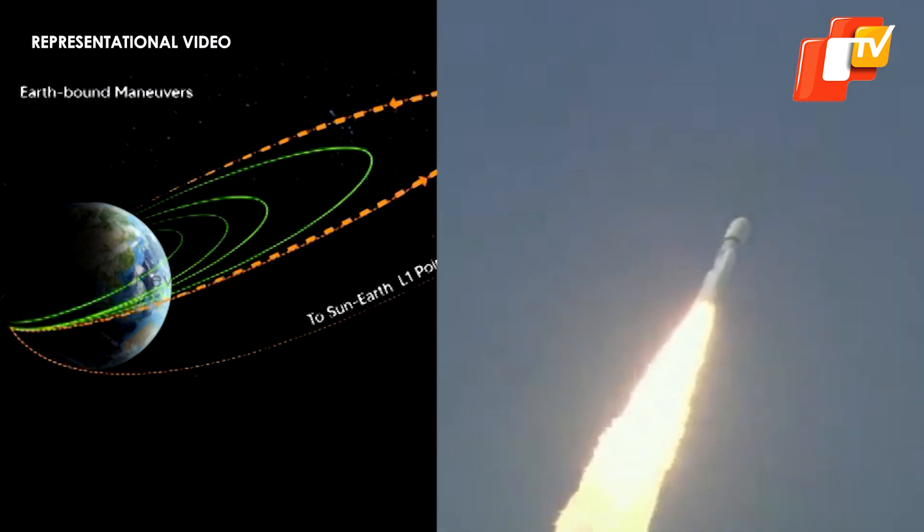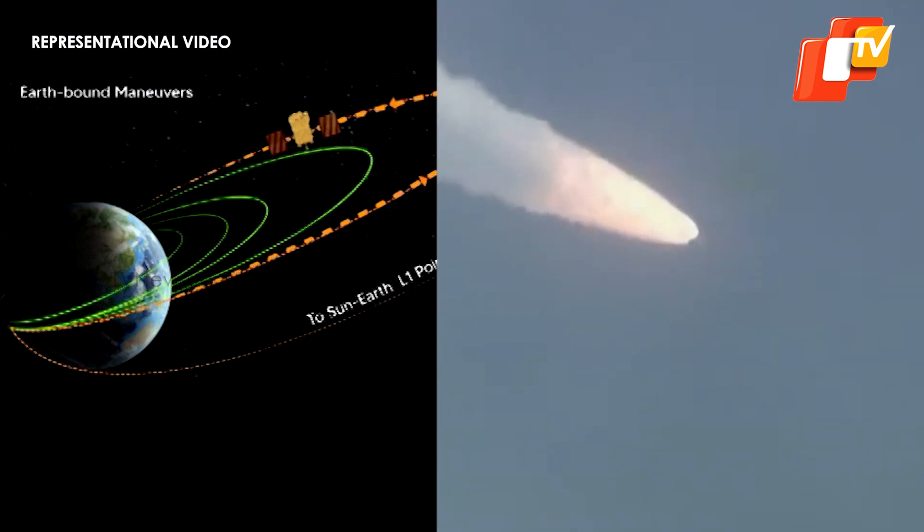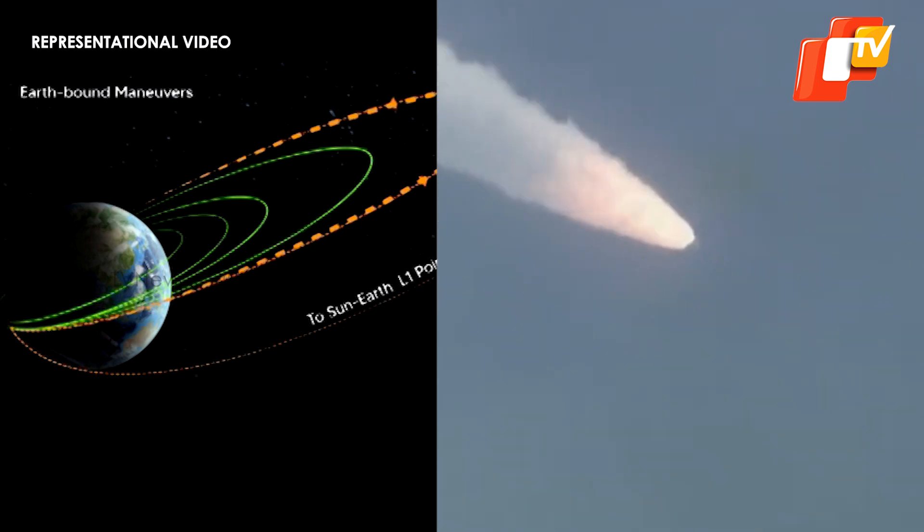The data collected during Earth's orbits helps scientists to analyze the behavior of particles surrounding the Earth, especially in the presence of the magnetic field of Earth.